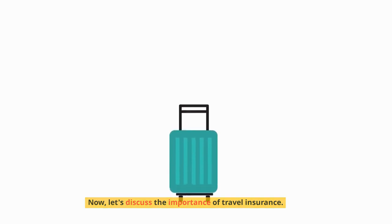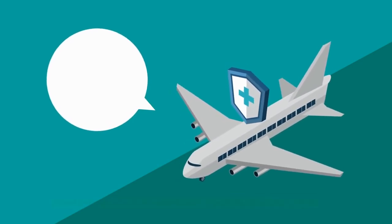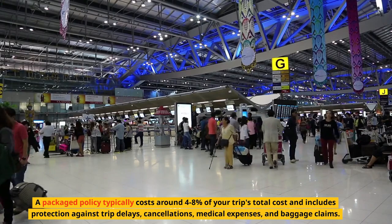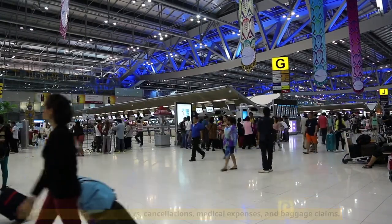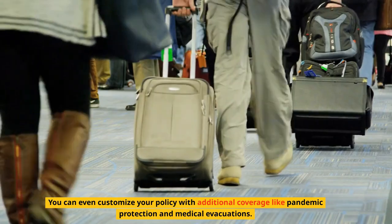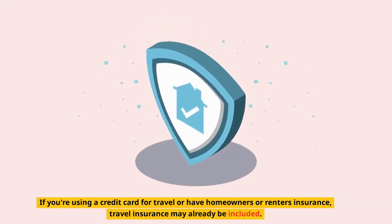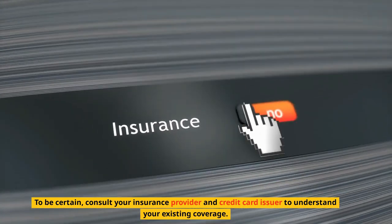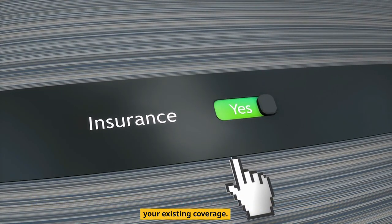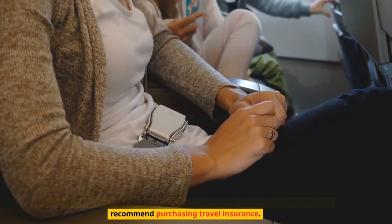Now, let's discuss the importance of travel insurance. Travel insurance can be a lifesaver, covering various aspects of your trip. A packaged policy typically costs around 4–8% of your trip's total cost and includes protection against trip delays, cancellations, medical expenses, and baggage claims. You can even customize your policy with additional coverage like pandemic protection and medical evacuations. The good news is, you might already have some coverage — if you're using a credit card for travel or have homeowners or renters insurance, travel insurance may already be included. To be certain, consult your insurance provider and credit card issuer to understand your existing coverage. When booking an Ireland vacation package or using a tour operator, we strongly recommend purchasing travel insurance.